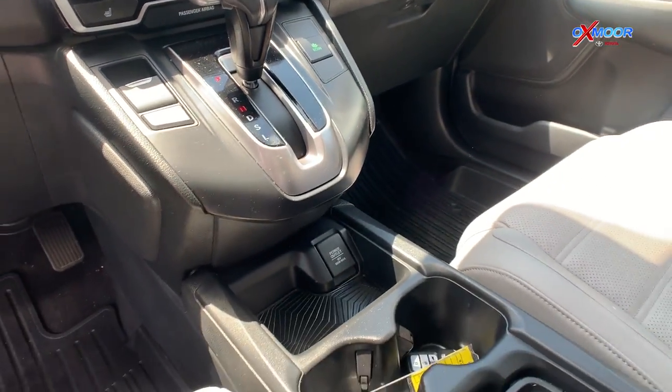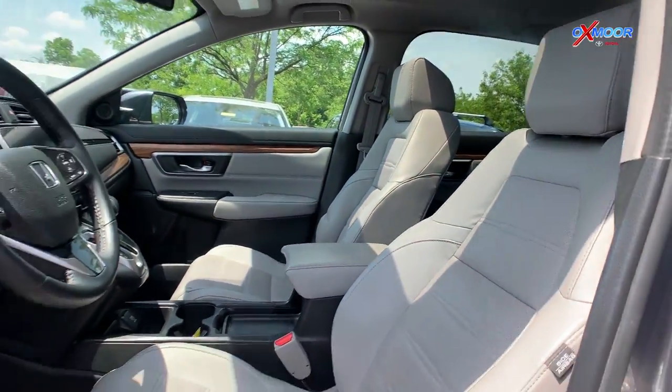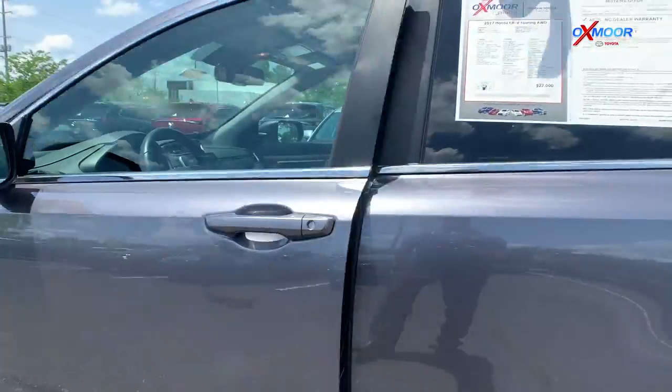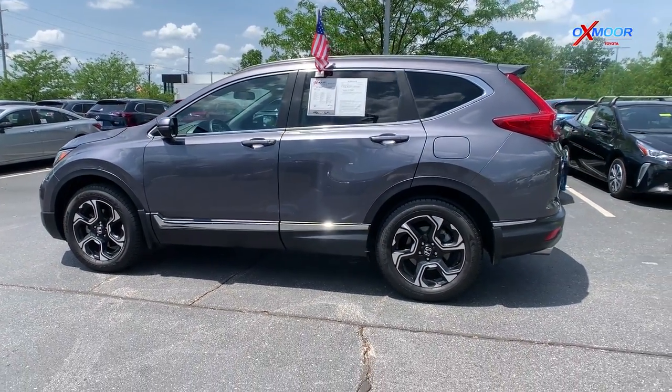Some of the options on this vehicle will be a power moonroof, power liftgate, roof rack, navigation, and adaptive cruise control. That interior color there is ivory and it'll be online for $24,383.